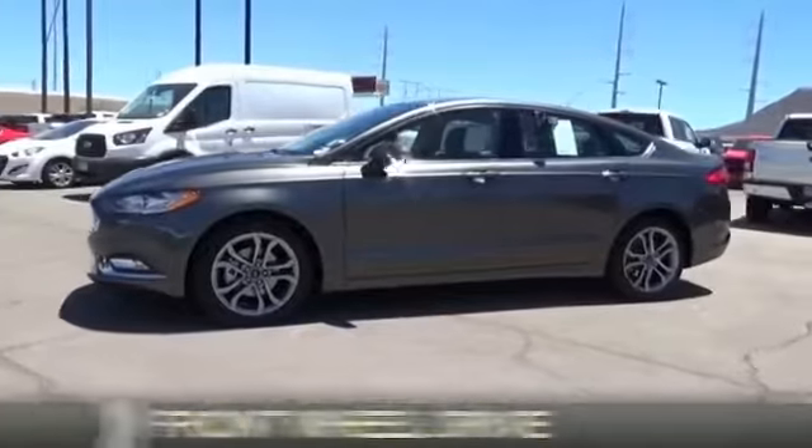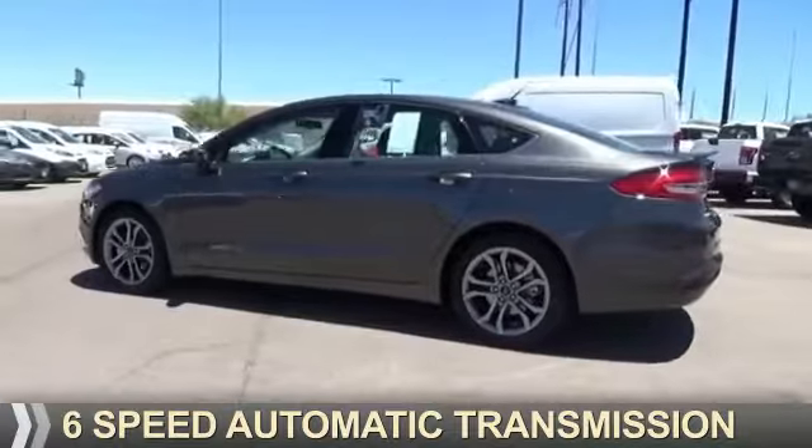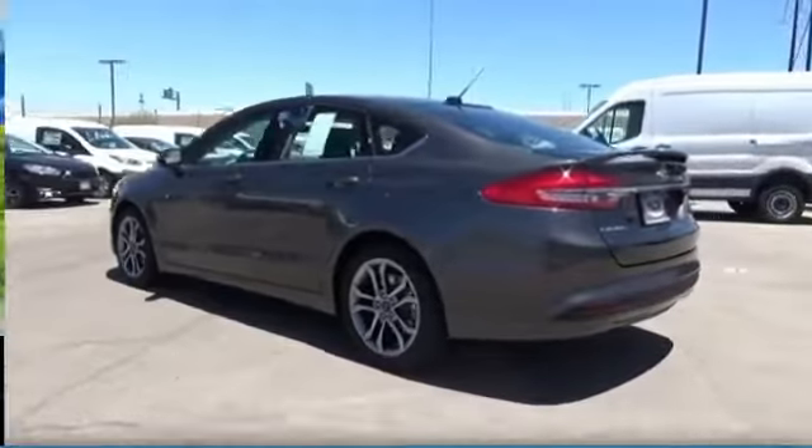It's powered by front wheel drive, a 1.5 liter 4-cylinder engine, and a 6-speed automatic transmission. Great fuel efficiency.